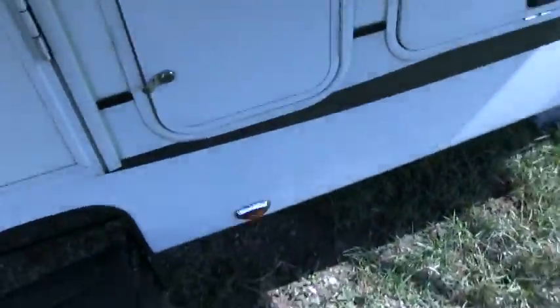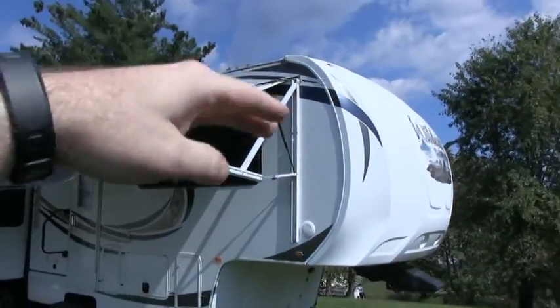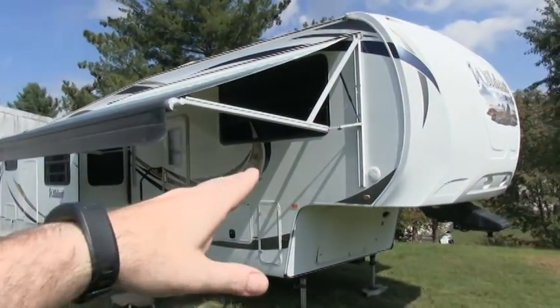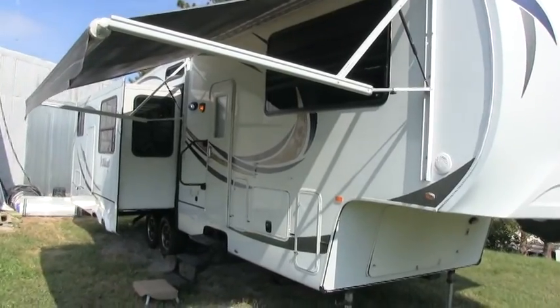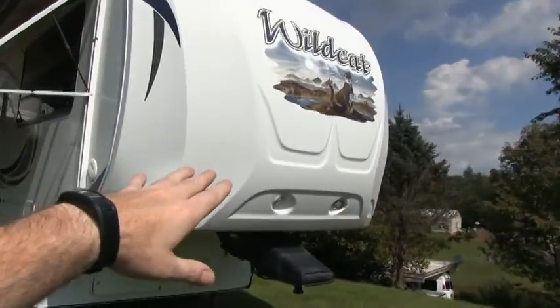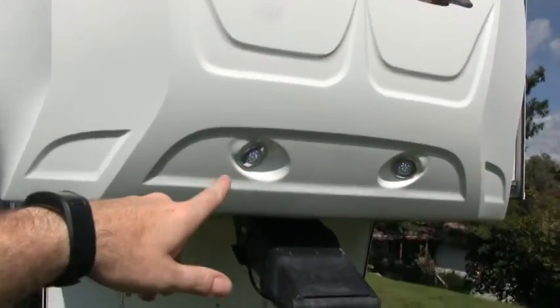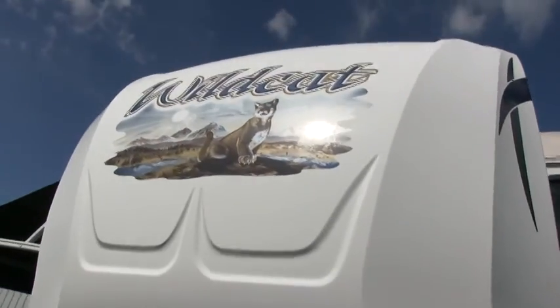This is not an entry level camper whatsoever — it's definitely a full profile. You don't have to duck up in the living room area. It is aluminum frame side walls. The brochure calls it a gel coat finish, and it looks like a high gloss finish. You do have the beautiful front molded fiberglass cap — normally when you see the front fiberglass cap like this, you know you're getting into a higher end camper. It does have LED lighting on the front cap. Beautiful front cap — all the decals are in excellent condition.